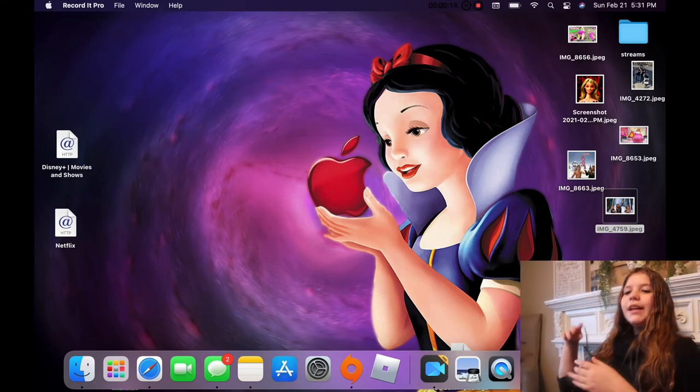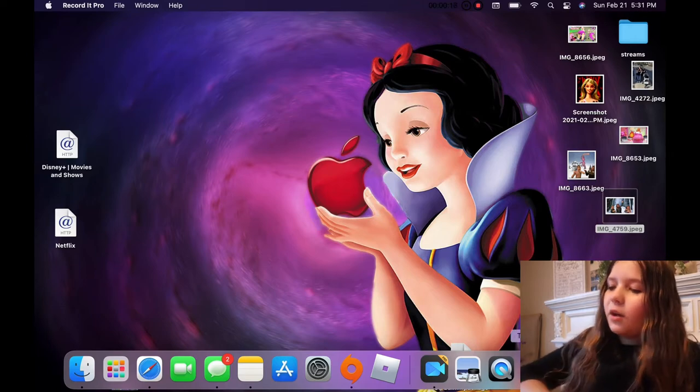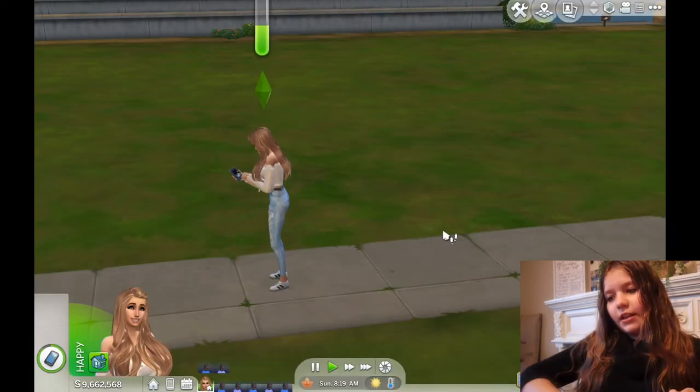Hi everybody, welcome back to KJKTV. Today we are doing part two of Hot Mama, or you can call it the seven baby challenge.